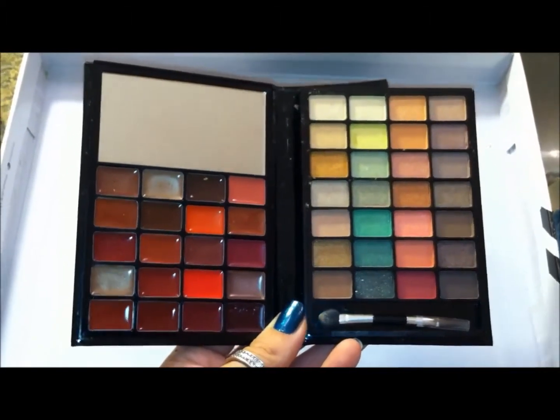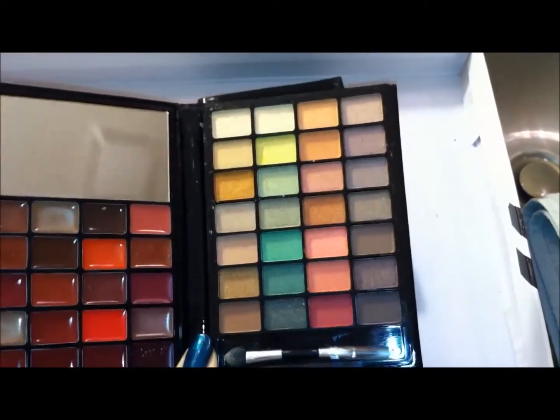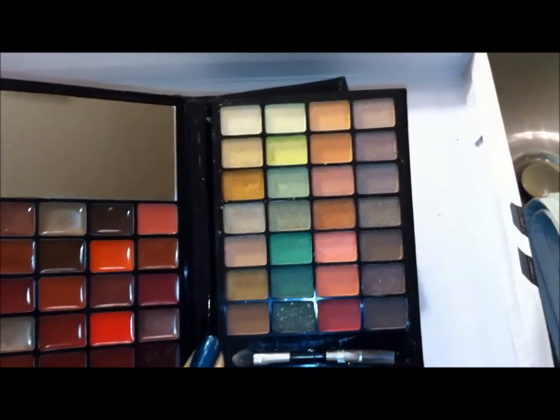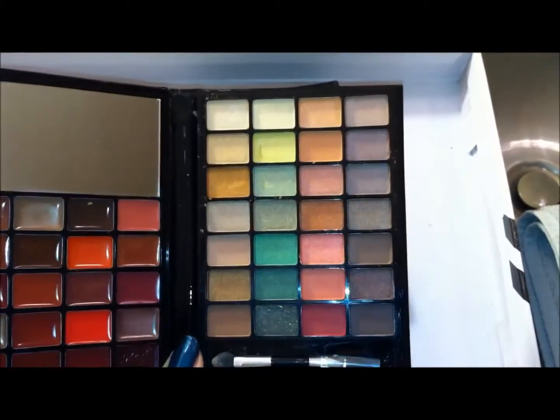This is the Warm palette. It gives you warmer tone glosses and kind of warmer tone eyeshadows. I'm not really sure where green fits in as warm tone, but at the same time it's kind of nice to have a pop of color.